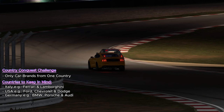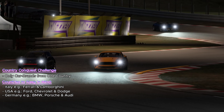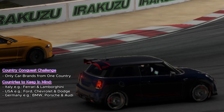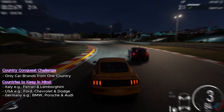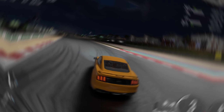Each of these nations brings a distinct flavor to the race, making the Country Conquest Challenge a thrilling journey through the world's automotive cultures. Whether you're revving the engine of an American muscle car, gliding through curves in a German-engineered marvel, or speeding in a sleek Italian stallion, each race is a unique story, a unique challenge.